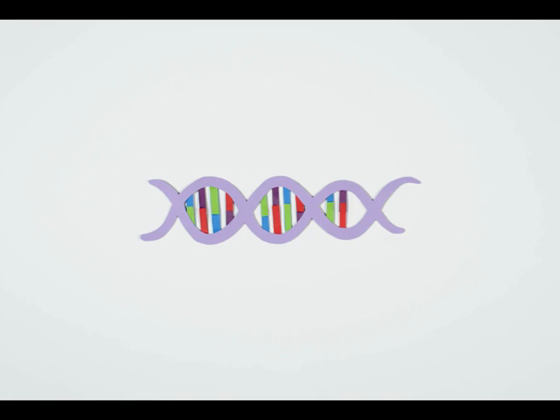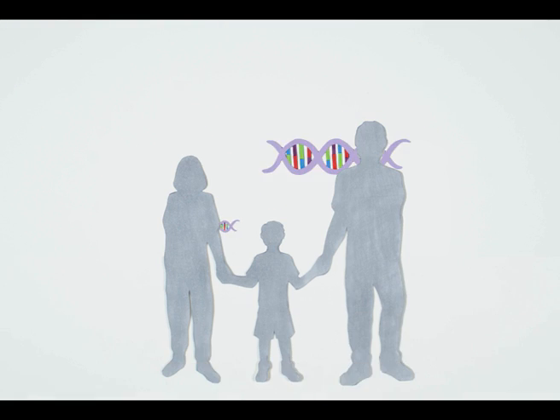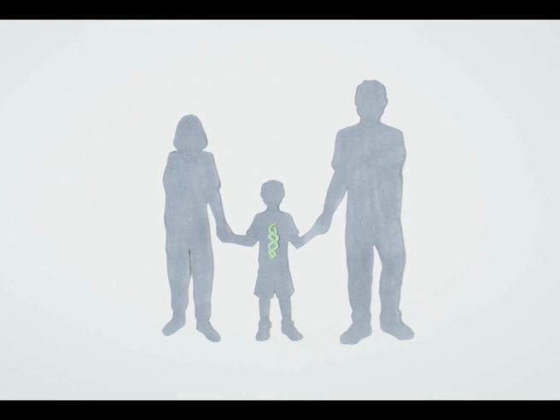What is genomic medicine? Genes are sections of DNA that pass from your parents to you as a baby and give you some of your characteristics, such as your height and eye colour.